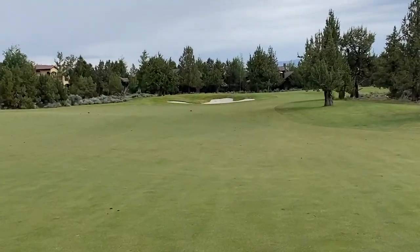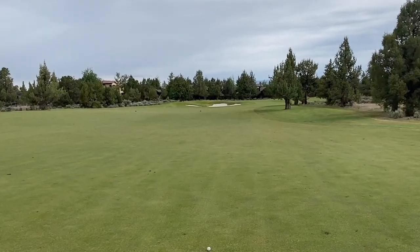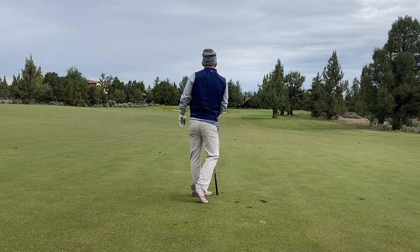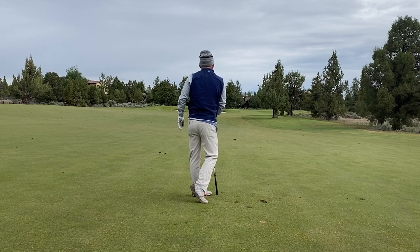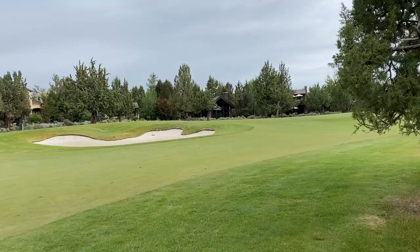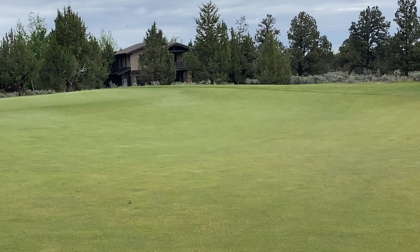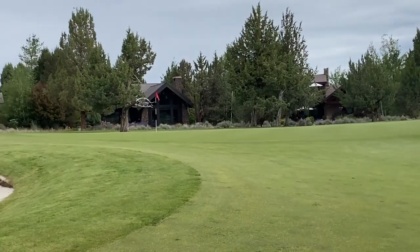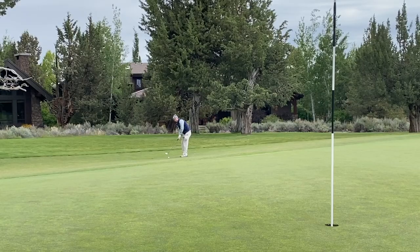I hit a cut that went around those bunkers, and in typical Mr. Nicklaus form, I had a really hard shot in. I thought I hit this seven iron perfectly and went at this hole location. It hit right in front of the hole and bounced over and went into a really hard swell, which is kind of why maybe people don't like Mr. Nicklaus courses.